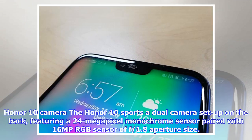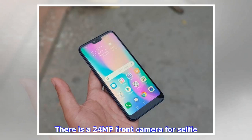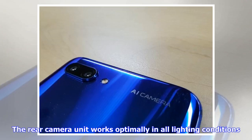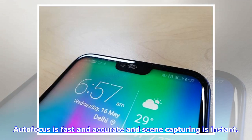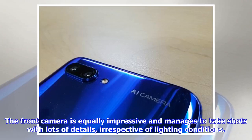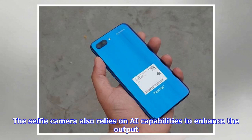The Honor 10 sports a dual-camera setup on the back, featuring a 24-megapixel monochrome sensor paired with a 16MP RGB sensor at f/1.8 aperture. There's also a 24MP front camera for selfies. Both rear and front cameras feature AI scene selection mode, portrait mode with 3D filters, and augmented reality filters. The rear camera works optimally in all lighting conditions — autofocus is fast and accurate, and the AI automatically chooses the right settings. The front camera is equally impressive, managing shots with lots of detail irrespective of lighting conditions.